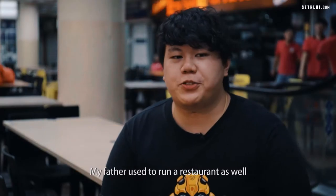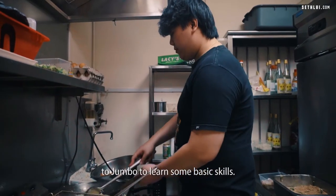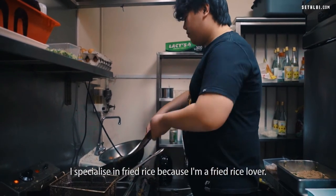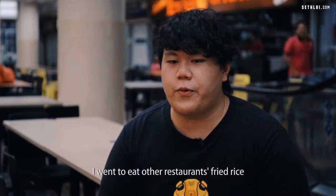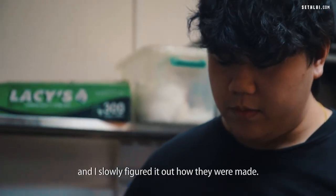My father used to run a restaurant as well. He inspired me, so I decided to go to Jumbo to learn some basic skills. I specialise in fried rice because I'm a fried rice lover. From there, I created my own recipe — I went to eat at other restaurants and slowly figured out how their fried rice was made, then decided to try it out myself before opening this restaurant.